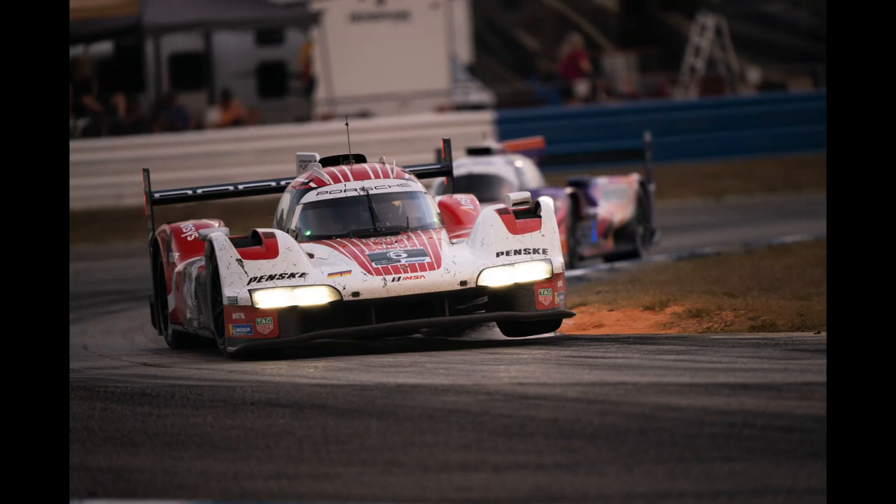GTP has an eight-car grid, the same as Sebring, with this set to be the final race before the arrival of the first customer Porsche 963 for JDC Miller Motorsports, in time for round four at Laguna Seca.